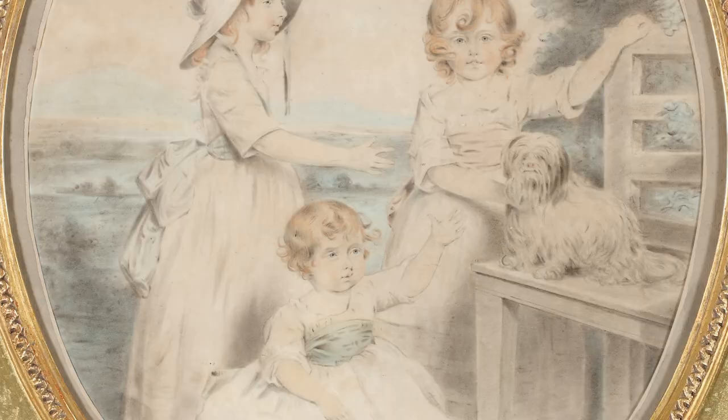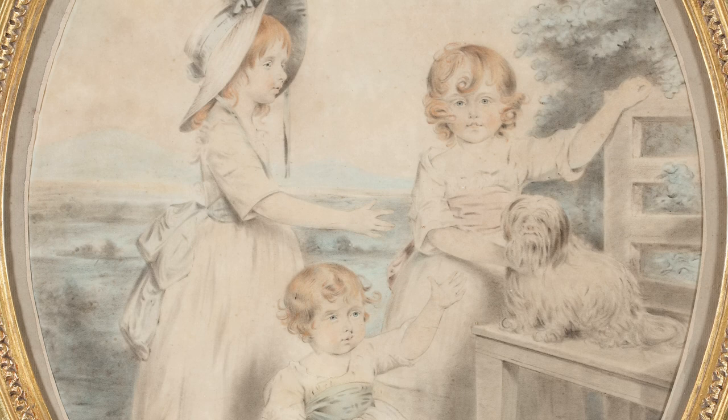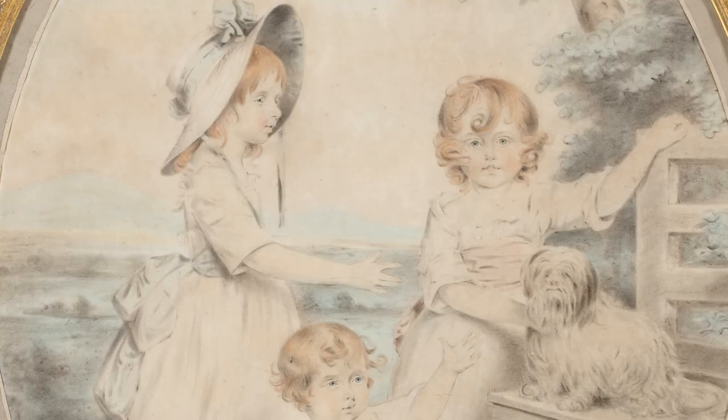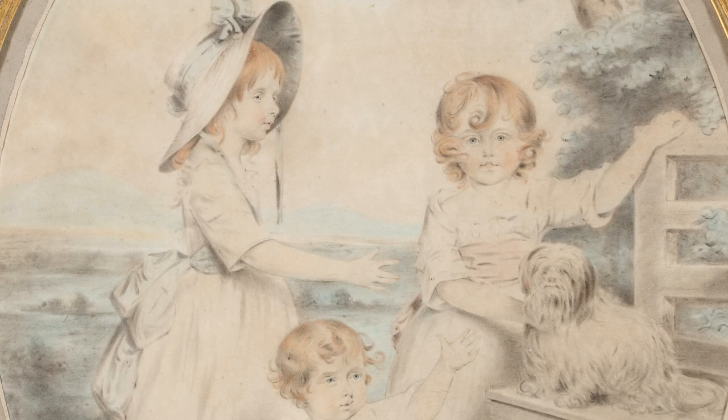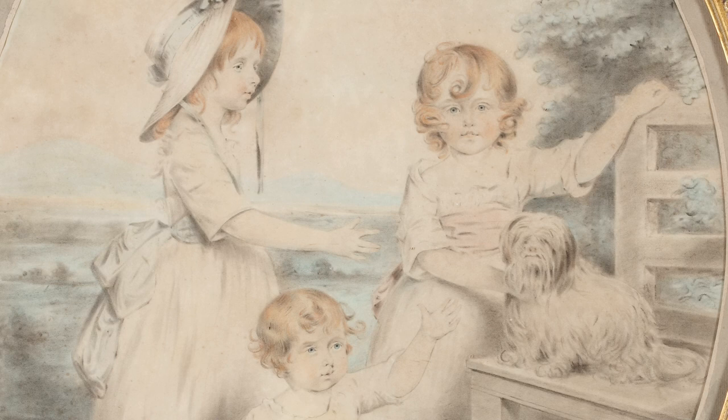Moving a little further into the 1780s, Downman is continuing to attract very aristocratic sitters. These children are the three daughters of the Earl of Caernarvon, who was in fact responsible for bringing Cleopatra's Needle over to the Embankment. Downman again has used stump work with the black chalk and watercolour to create this really large, fairly dynamic image of the three children with their dog in a landscape.